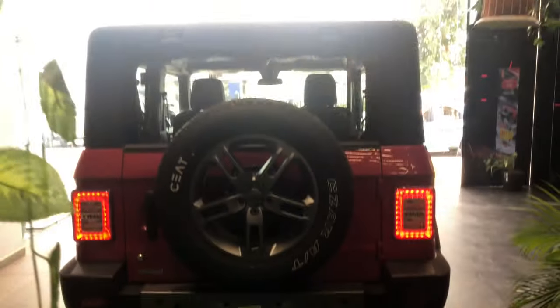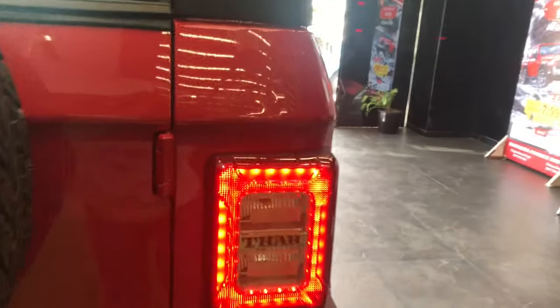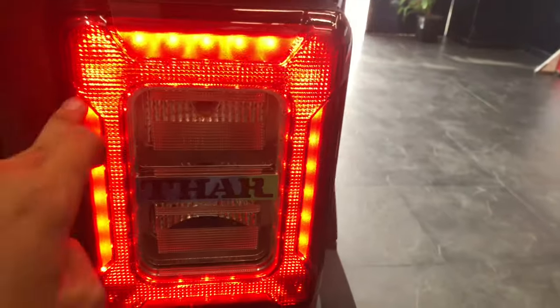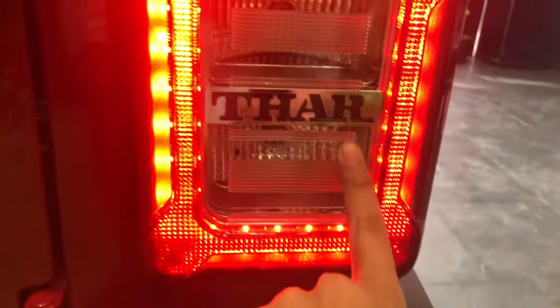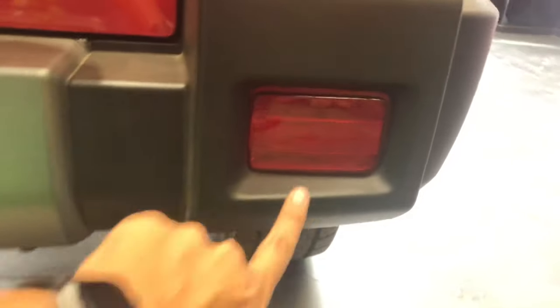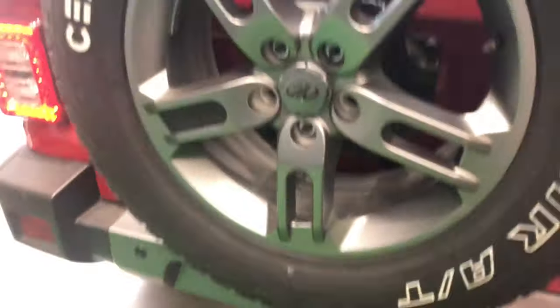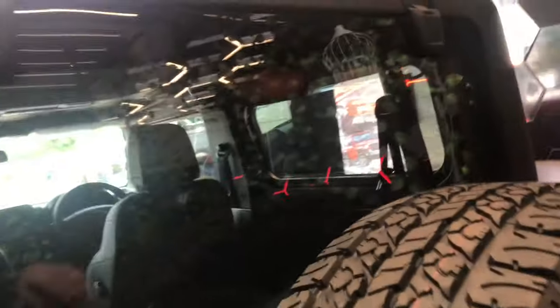If we come to the back of the car, the spare wheel is mounted on the boot lid. Looking at the lights, the brake lights are LED but the indicator and reverse lights are still bulbs. It also mentions Thar over here, and the lights look very good. It also gets a reflector at the bottom and a number plate light in LED. On the spare wheel it also says Thar, and it gets a high mount stop lamp.